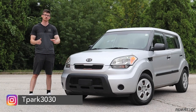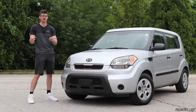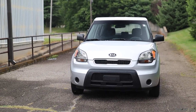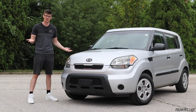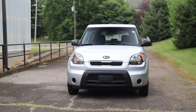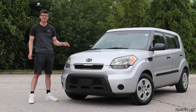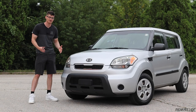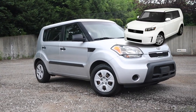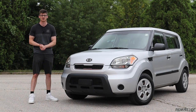You start out with the base Soul trim, then on top of that the Plus — just a plus sign. On top of that is the Exclaim, signaled with an exclamation point, and on top of all of those is Sport. The car itself was redesigned in 2014. Technically this competed in a very niche segment previously occupied by the Scion XB and the Nissan Cube — it kind of sits in between a regular hatchback and a small crossover SUV.